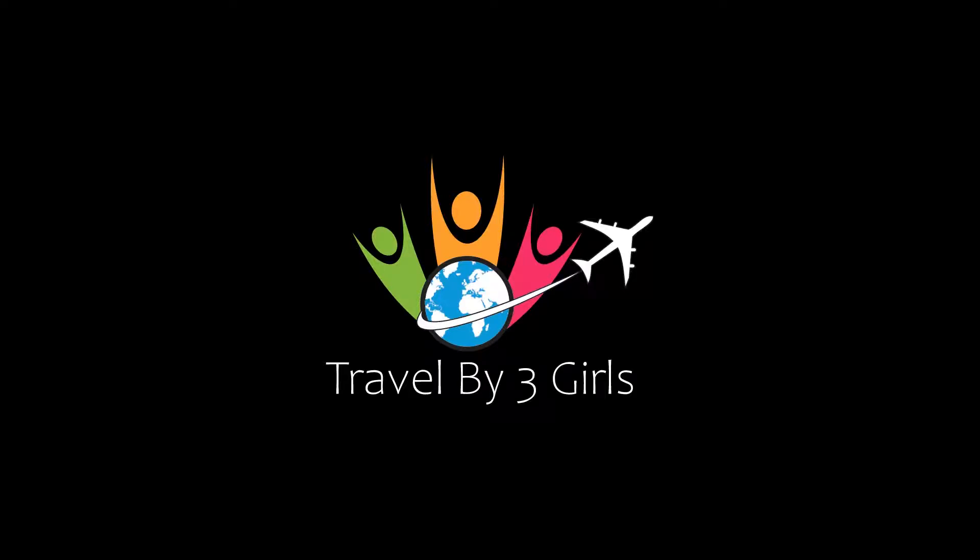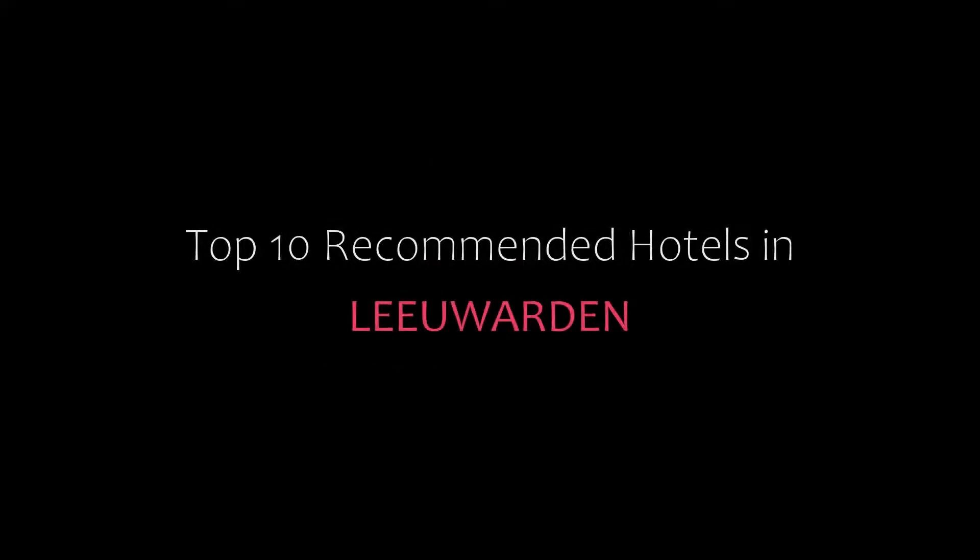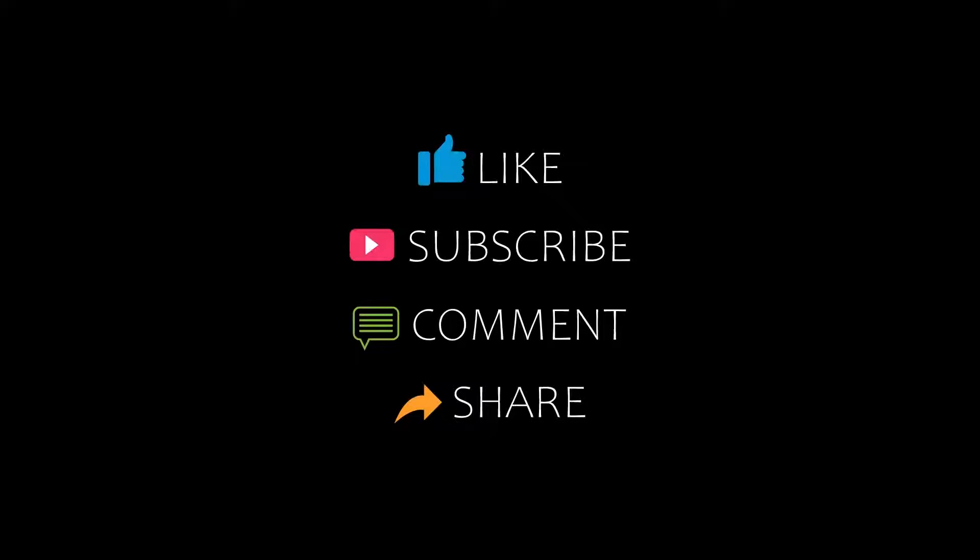Hey friends, welcome back to my channel and now you are watching Top 10 Dekamanic Television. If you are doing this, please subscribe to my channel and don't forget to like, share and comment. Let's start the video.